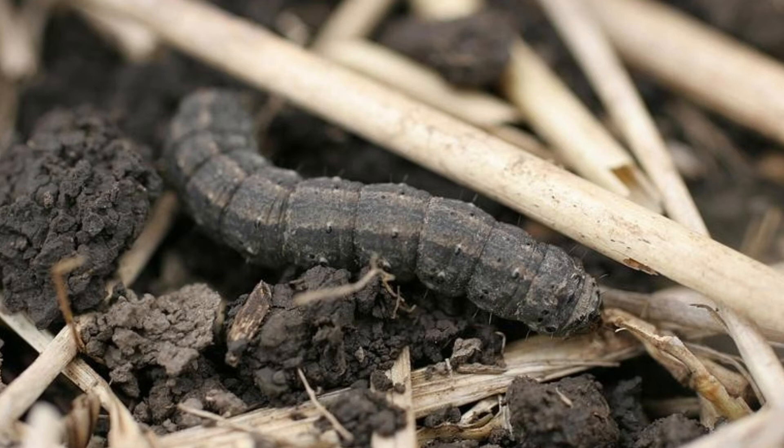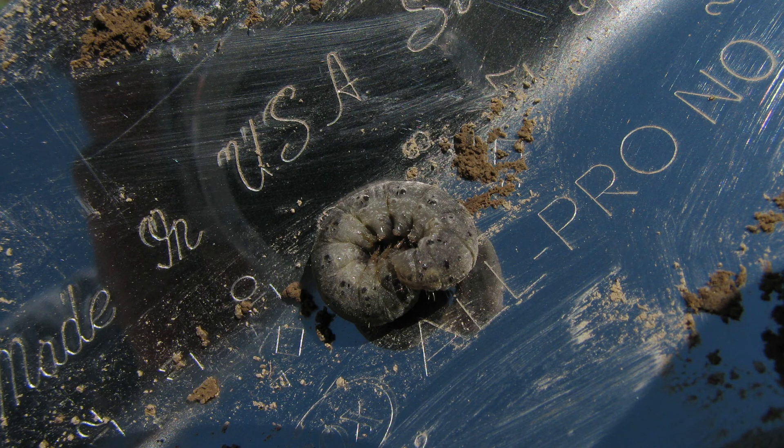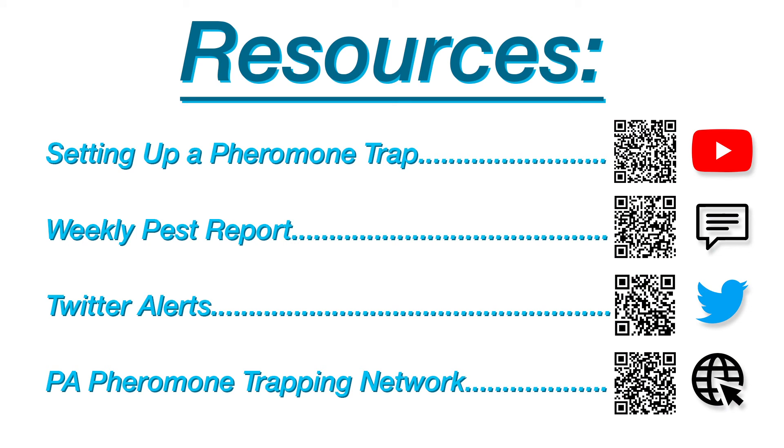Without the crop consultants and extension educators who volunteer their time to monitor these pests, we would not have this network. So a big thank you to them. Guys, hope this information helps you in managing black cutworm and true armyworm that you may see in the next few weeks. The weekly pest report that Ken mentioned and some other resources are provided at the end of this video as well as in the comments section. Thank you for watching.